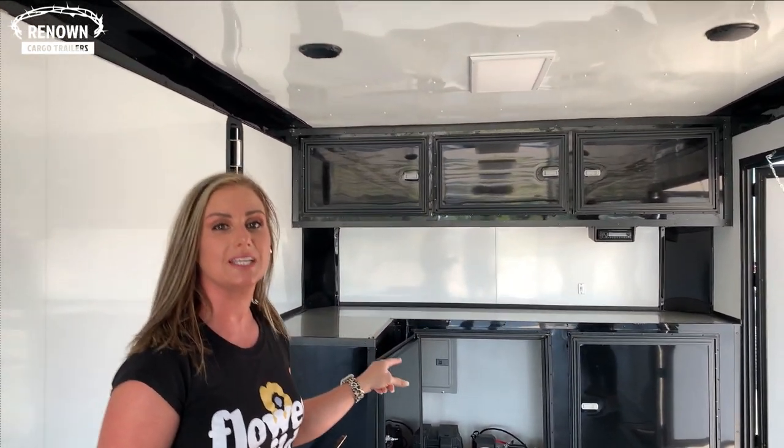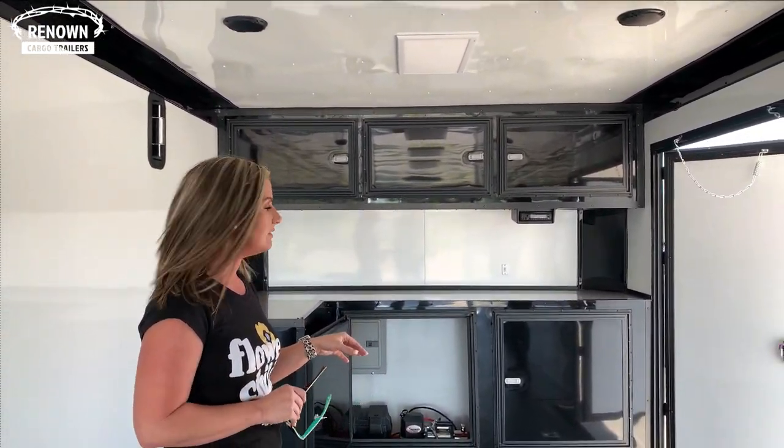We got your complete race package here. You got your upper cabinets, your lower cabinets, the L-shape which is really nice. Gives you more space and everything.